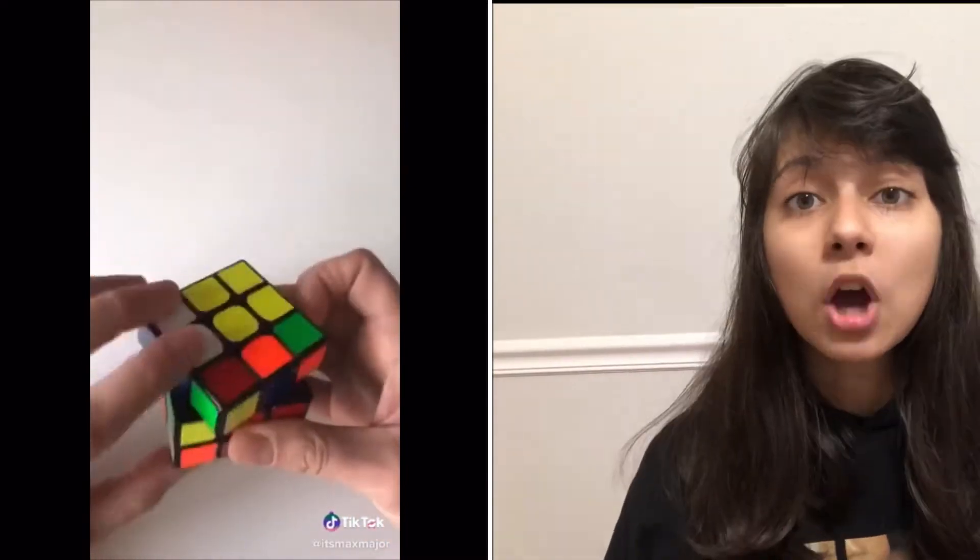I can solve a Rubik's Cube in under 20 seconds. I'm gonna try those two moves and see if this works. Here's my Rubik's Cube — I'm gonna do the same two moves over and over again until it solves itself. I don't know how much time it takes, but hopefully this works. It doesn't matter if it doesn't work because I know how to solve a Rubik's Cube — I just want to see if there's an easier way.